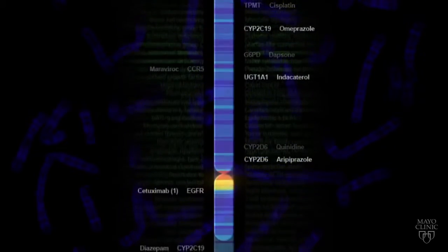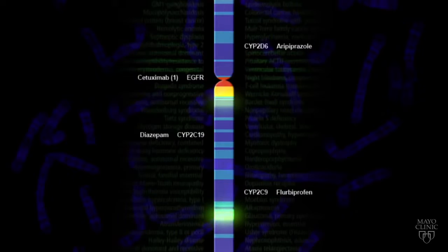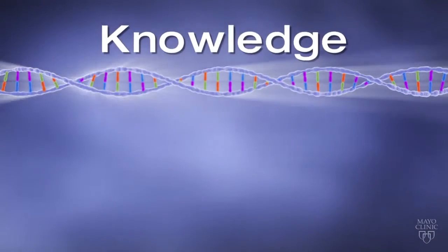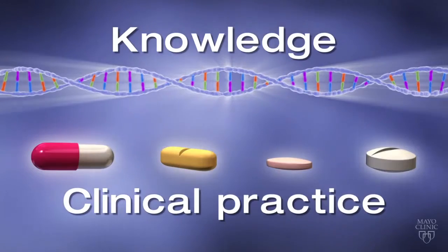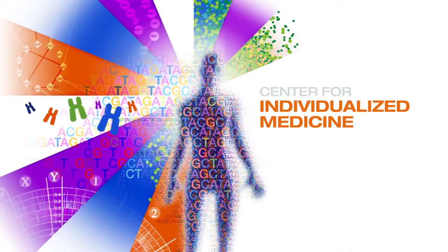Researchers at Mayo Clinic are advancing this new science, identifying more genetic variations that affect the body's response to specific medications — knowledge that can transform the practice of health care by incorporating this information into routine clinical practice. Find out how you can help Mayo Clinic bring the promise of pharmacogenomics to life for every patient, every day.